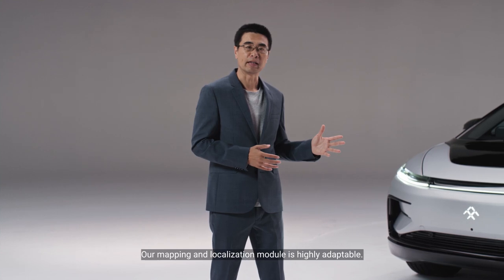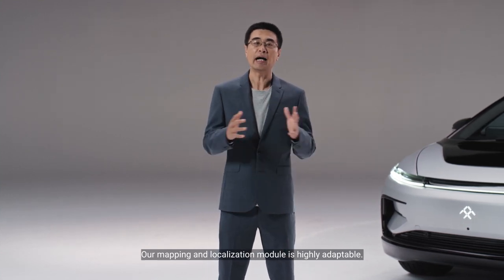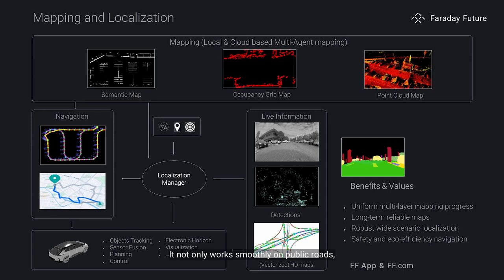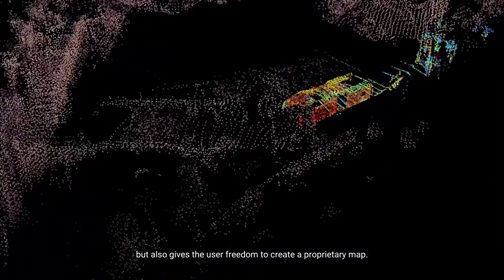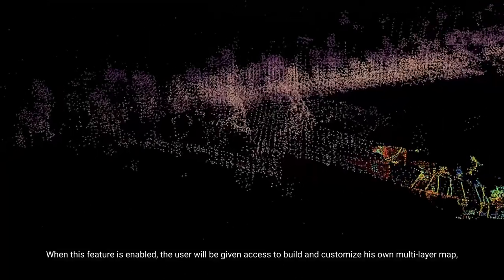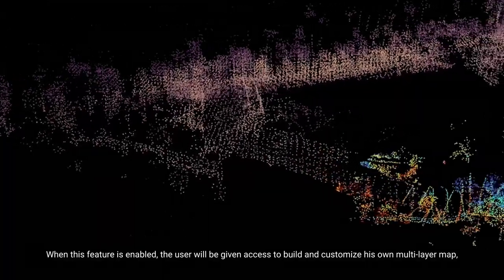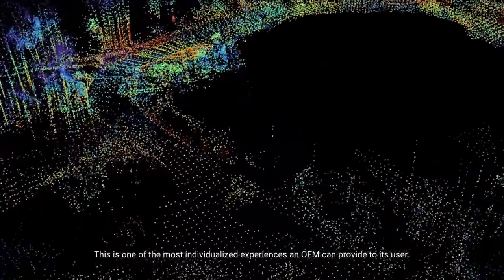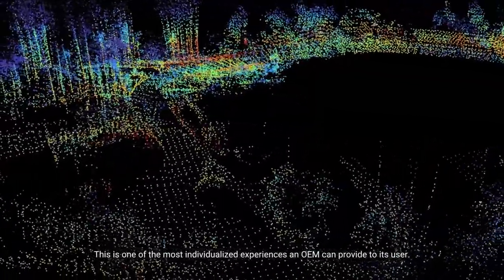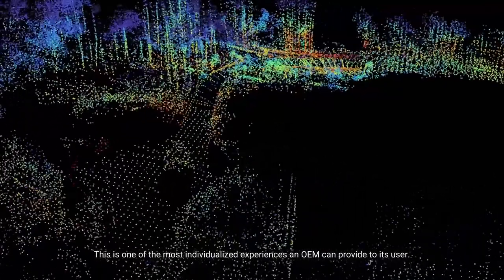Our mapping and localization module is highly adaptable. It not only works smoothly on public roads, but also gives the user freedom to create a proprietary map. When this feature is enabled, the user will be given access to build and customize their own multi-layer map. This is one of the most individualized experiences an OEM can provide to its users.